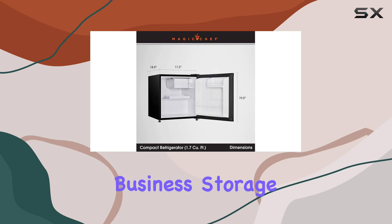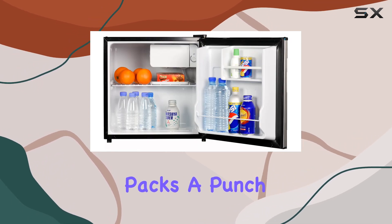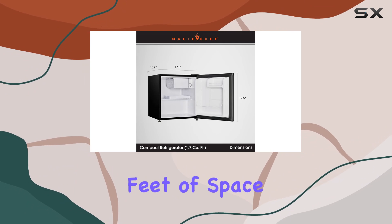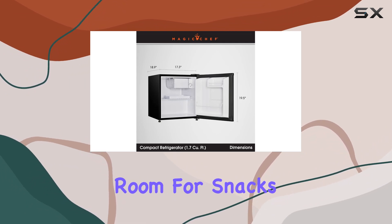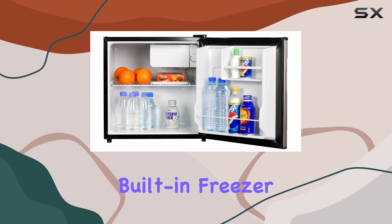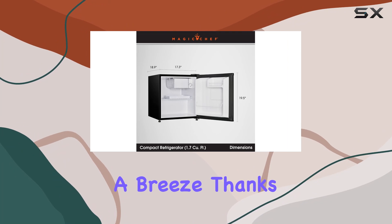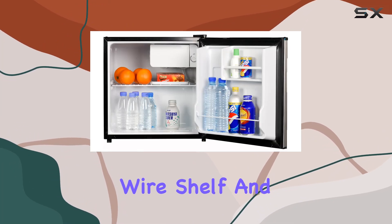But let's get down to business — storage. Despite its compact size, this fridge packs a punch with 1.7 cubic feet of space. That means ample room for snacks, drinks, and even frozen foods, thanks to its built-in freezer compartment. And keeping everything organized? A breeze, thanks to the convenient wire shelf and storage shelves.